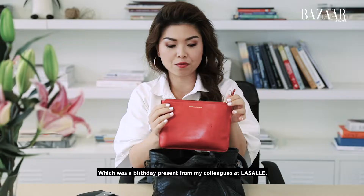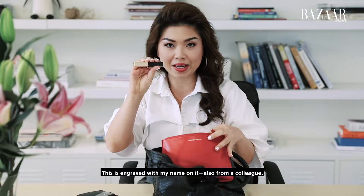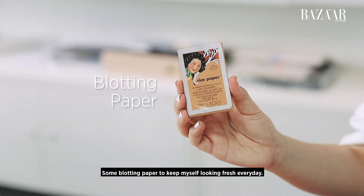In it I have my lipstick — this is engraved with my name, also from a colleague — and some blotting paper to keep myself looking fresh every day.